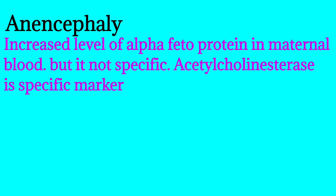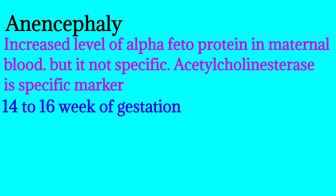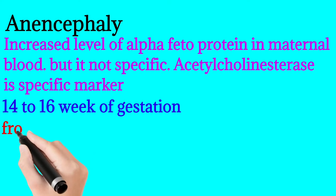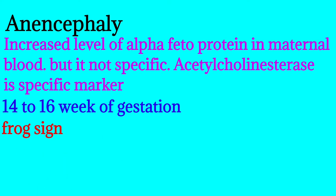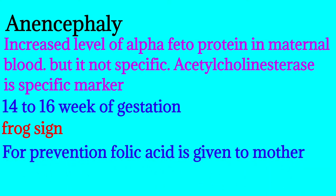In anencephaly there is an increased level of alpha-fetoprotein in maternal blood, but it is not specific — although it is sensitive. If we take acetylcholinesterase in amniotic fluid along with amniotic fluid alpha-fetoprotein, the accuracy level is very high, around 97%. It can be detected in maternal blood around 14 to 16 weeks of gestation.